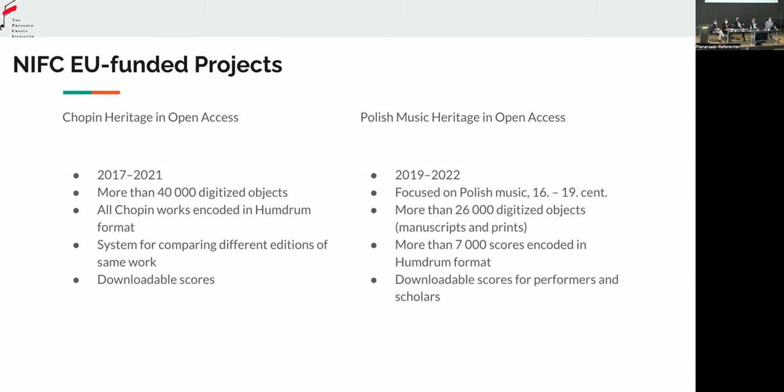We digitized more than 26,000 objects, which are mainly manuscripts and prints, and we created more than 7,000 scores encoded in Humdrum format. To give you an impression of how much that is: I made a test using Verovio — since Verovio is very fast, I wrote a script to render every score to a page and create PDFs. It turned out, surprisingly even to me, that it's more than 70,000 single pages of music. That's quite an impressive outcome given that it took only three years.